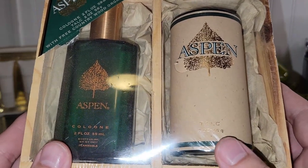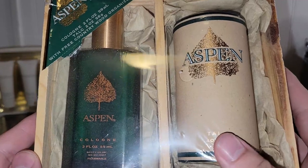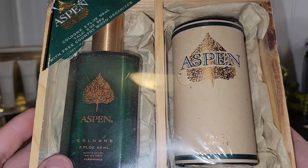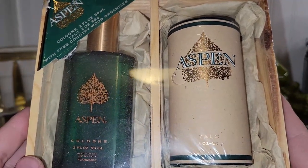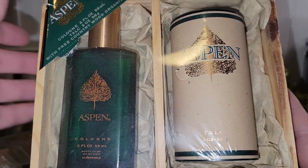This is Cody's Aspen — you get the cologne and the talcum powder, brand new and sealed, and it comes in a little wooden holder. I don't think they make the talcum powder anymore because of ingredients that have been linked to cancer in men.